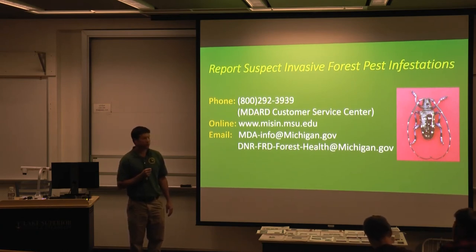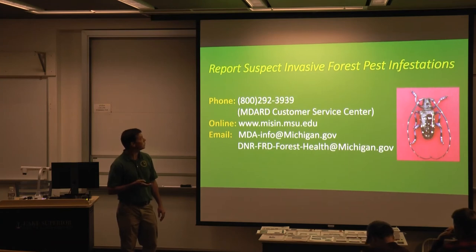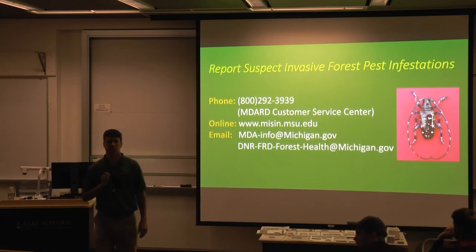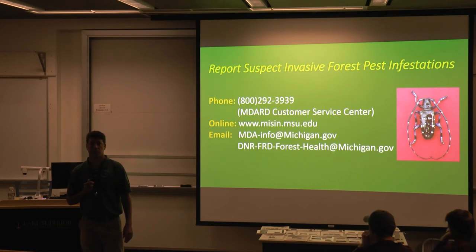There are a number of ways that you can actually report these, and even contacting us is a way to report suspects. For this species and any of the higher watchlist species, if you put it into the MISIN reporting system, a report automatically goes to the relevant folks in MDARD.